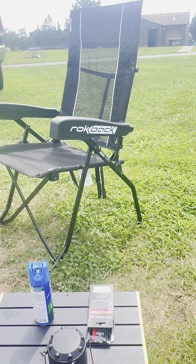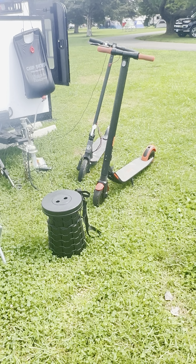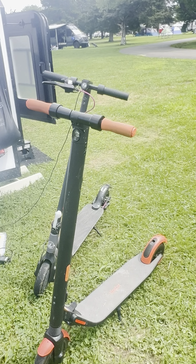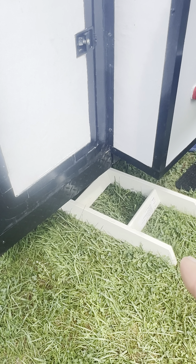We've got this awesome cooler. This came from Wayfair. It's called a Costway, and it's 70 quarts. Right now it's at 37 degrees. I had 25 cans of beer in there and then all the other stuff, so it works really well.